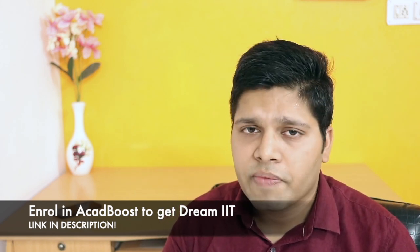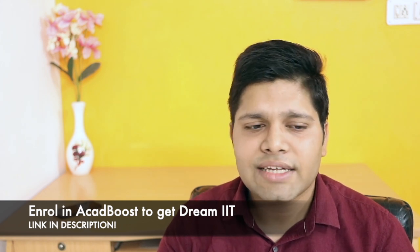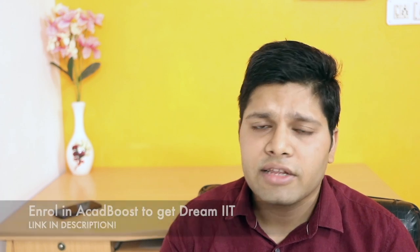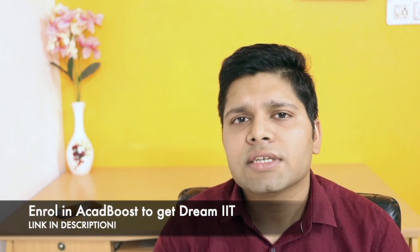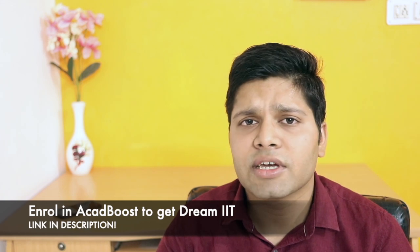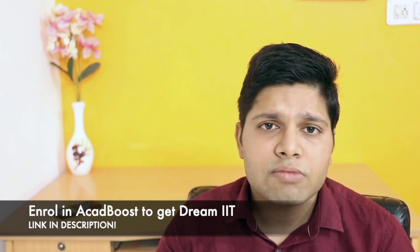For theory, Bruce H. Mahan is a book by a foreign author. This book is theoretical — there are no questions or advanced problem sets — but it is very good. The theory points are excellent, especially for topics like gases and atomic structure. If you are going to Olympiad level, then you can read this book.